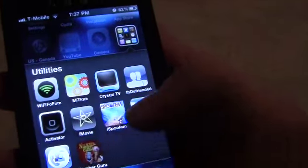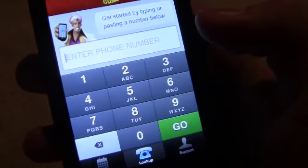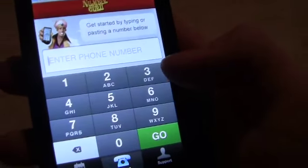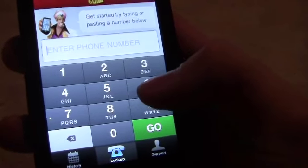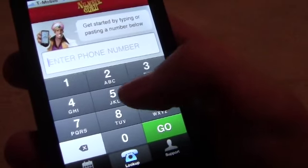So once you download it — mine's right there — you'll be greeted to a page like this. I'll just go ahead and search any number just for testing and demonstrating purposes. It's going to be totally random — I do not know this person.